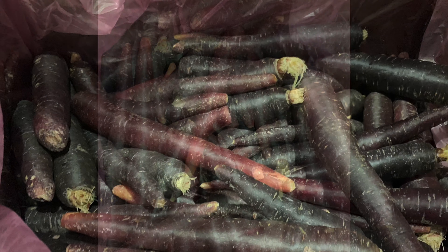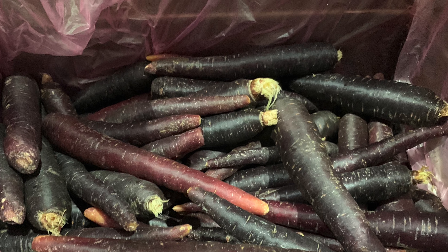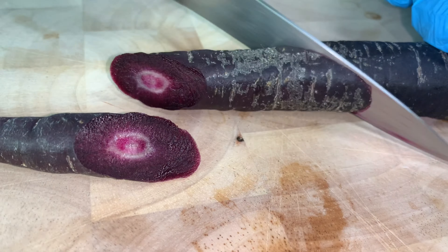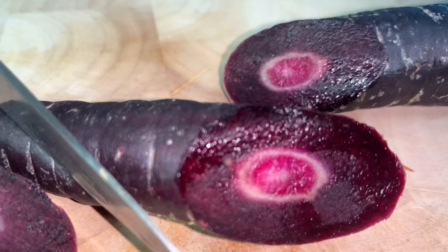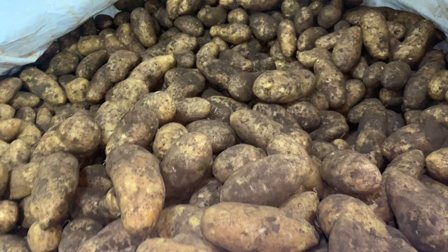Purple carrots are in good supply and are rich in antioxidants — not to mention they are the star of any dish with their vibrant purple flesh. Dutch cream potatoes are also in good supply. These spuds have a bright yellow flesh and are a great all-round potato.